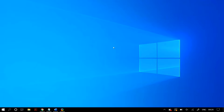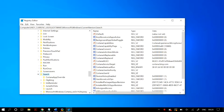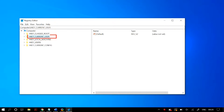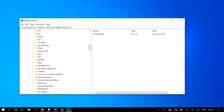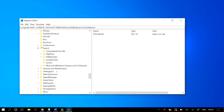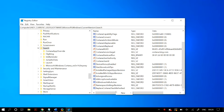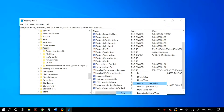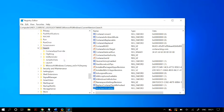The next step is opening up the Registry Editor. Press Windows + R and then type 'regedit', then press Enter. After that, go to HKEY_LOCAL_MACHINE, then Software, then Microsoft, then Windows, then Current Version, and scroll down until you find 'Search'. In Search, create a new DWORD by right-clicking on the empty space, selecting New DWORD, and rename it to 'BingSearchEnabled'. Set its value to zero.